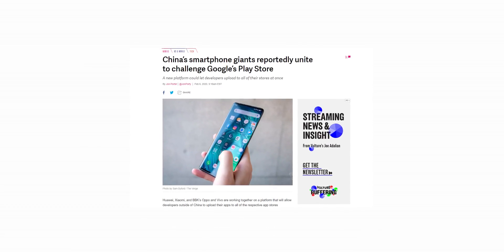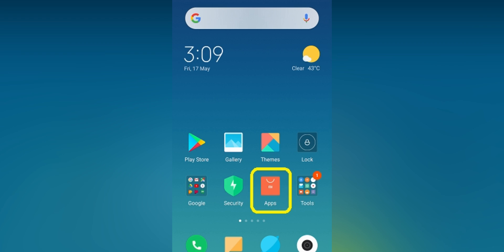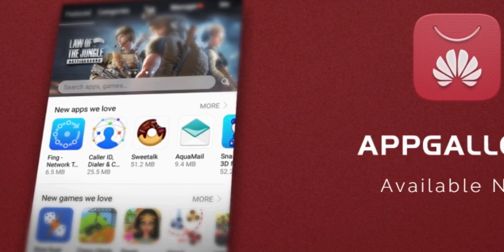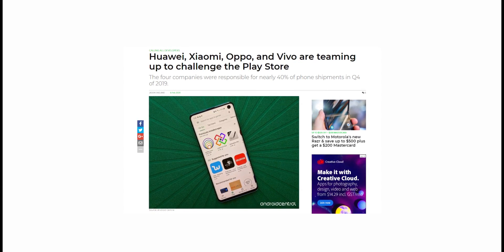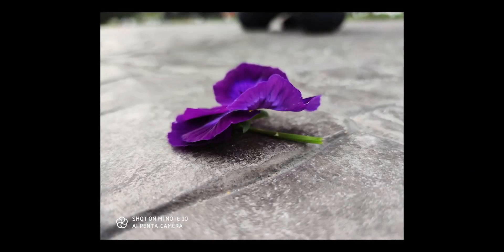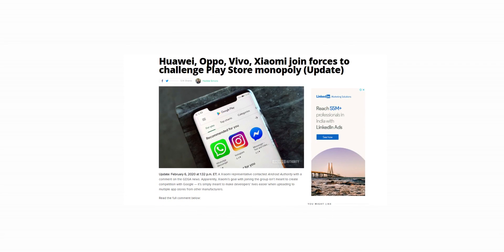Huawei is joining forces with Xiaomi, Oppo, and Vivo to challenge the international dominance of the Google Play Store. Each of these companies has their own respective app stores, but now all four are working together on a single platform that will allow developers to upload their apps to all of their stores simultaneously, providing a convenient single location. Combined, these four companies control over 40% of the smartphone market share, giving them the user base to potentially create a successful alternative to the Google Play Store.